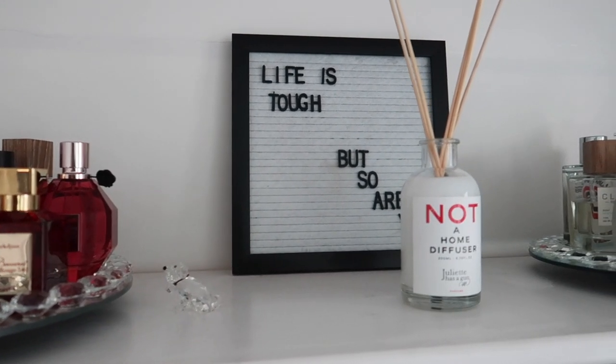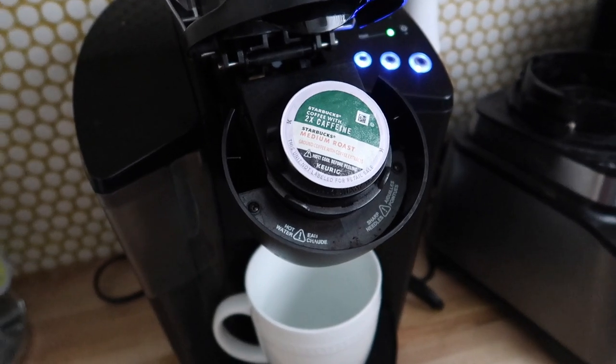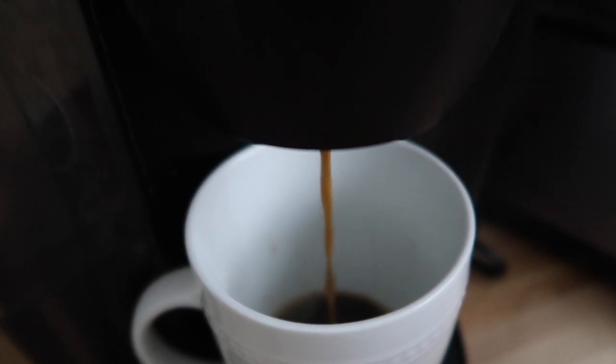Hey guys, welcome back to my channel. It's Syrah and this is my little morning self-care routine. I have my diffuser going and then I just make a coffee — I can't survive without a coffee. It's mandatory for every morning.